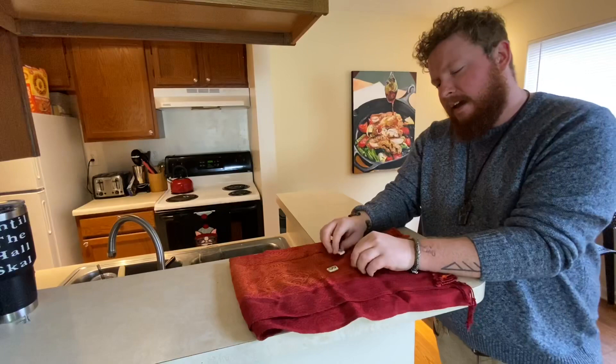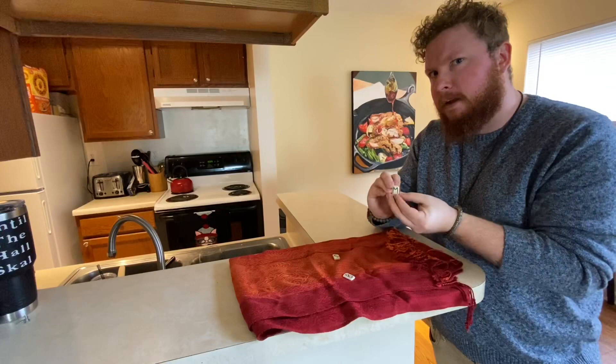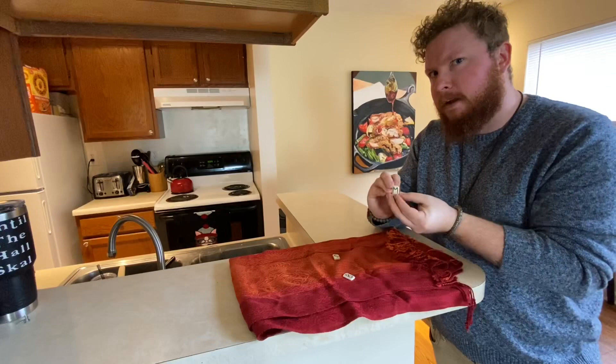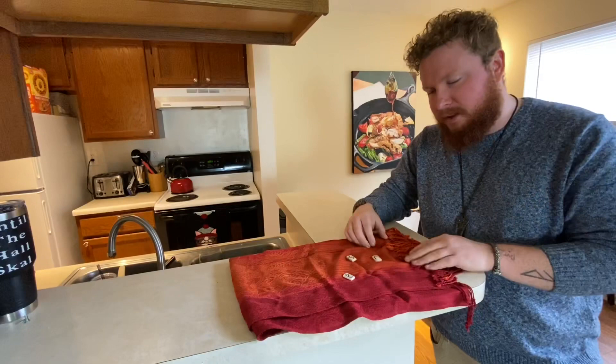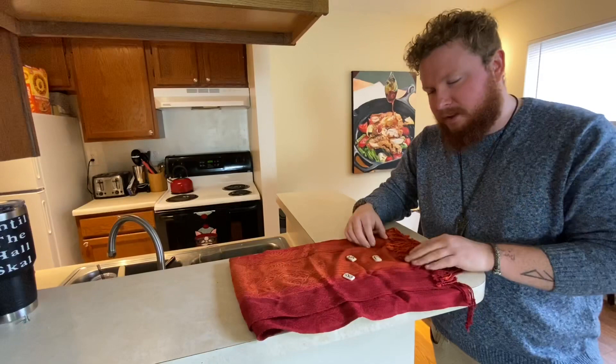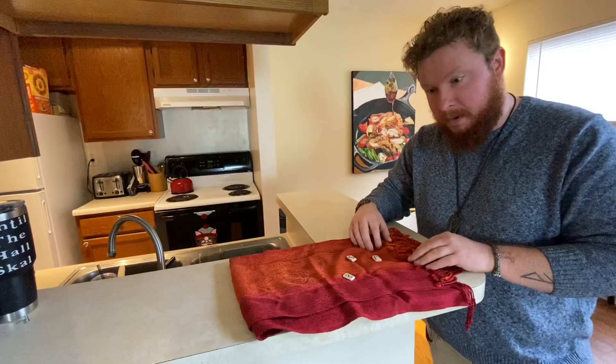I keep runes on my altar — but the fun thing is there are only three of them. The reason is that the rest ran away, literally. I had them out one night giving an offering at my old home, and they were gone. I determined it wasn't time for me to understand them yet. But these three stayed behind, which is so weird. I've always kept them on the altar. I'm sure someone who understands runes better than I do would say this is an omen or a good thing.